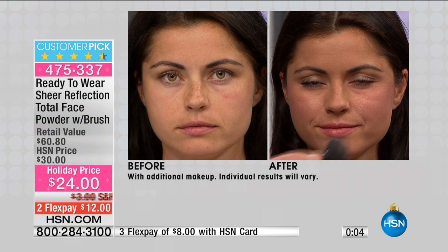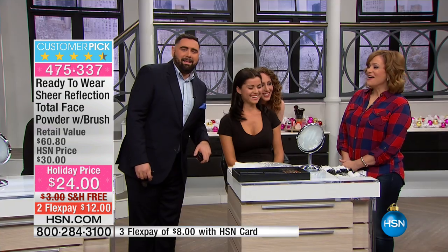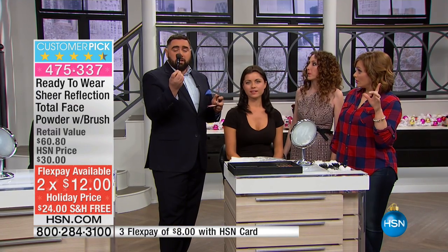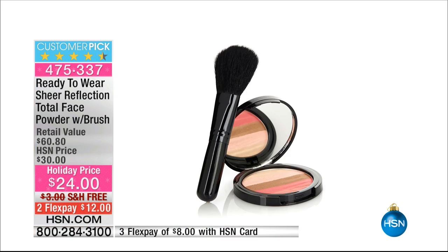She has a deeper skin tone, and I want to show you how this works on every skin tone — it doesn't matter where yours is. It's never going to look ashy or silvery, never too glittery or shimmery. This is a glow, a radiant powder — not glitter, not sparkle. Just swirl it all together over your face and you instantly get lift, contour, and luminosity. Normally $30, today it's $24 with free shipping and handling, and you're getting the professional-grade brush included. Item number is 475337 — you're getting that self-correcting compact plus the brush.